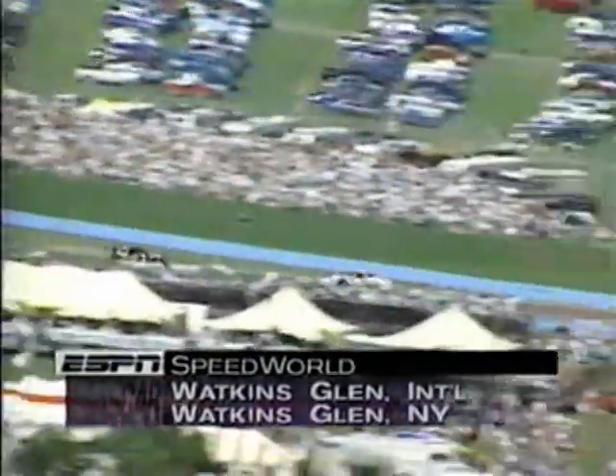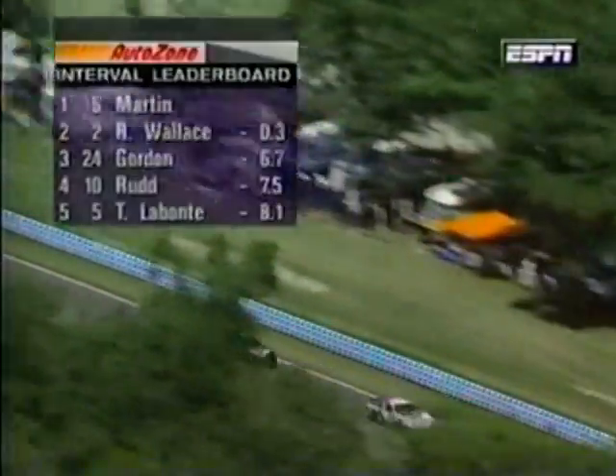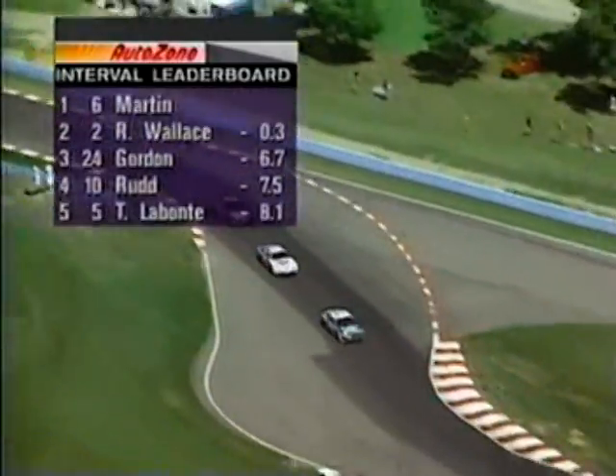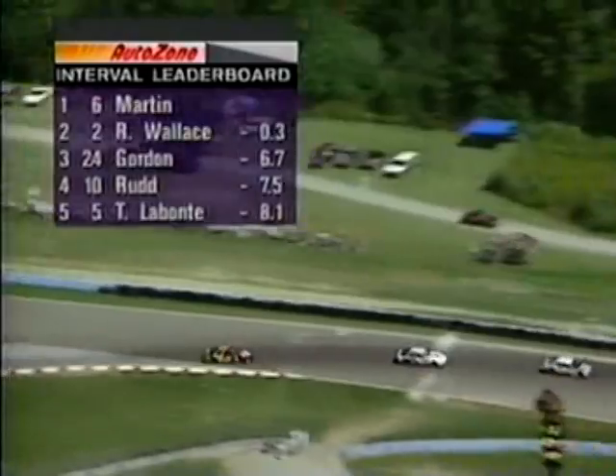The NASCAR Winston Cup race is 34 laps old at Watkins Glen, New York. Our overhead shots today are being provided by the good people at Steel Chainsaws and Power Equipment. Some great shots coming from this beautiful area of the country. Mark Martin is just a few car lengths ahead of Rusty Wallace. The AutoZone Interval Leaderboard shows that the interval between first and fifth is just a little over eight seconds.